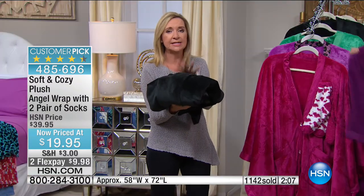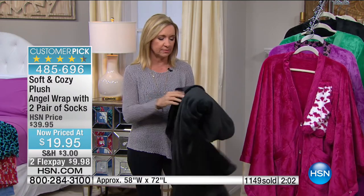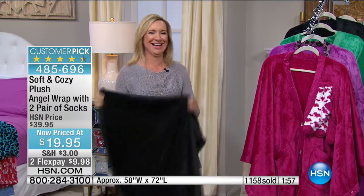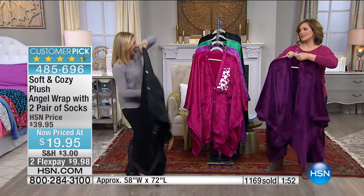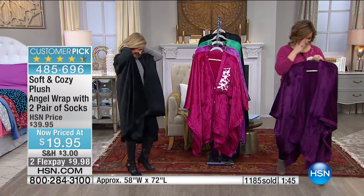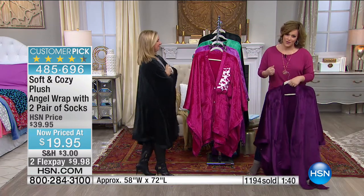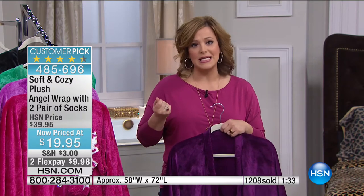It doesn't take up a lot of room — you can easily slip it into a bag. The black is a great go-to because you could wear this kind of out of the house and no one would notice. We always say Soft and Cozy makes you feel like someone's buying you a warm hug. Baby blankets are the softest, most gentle on our skin — that's what this feels like. It feels like a giant baby blanket, but for us.